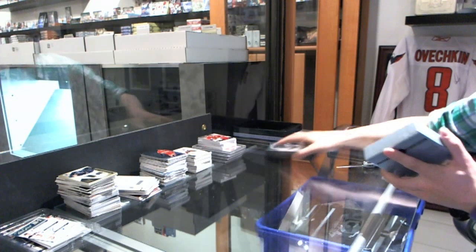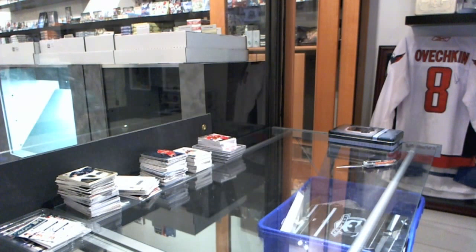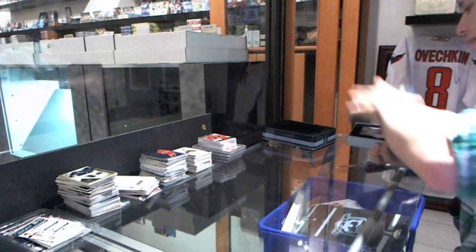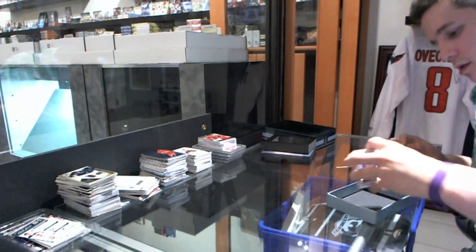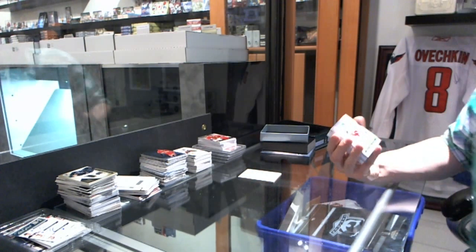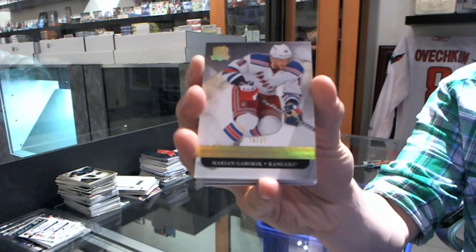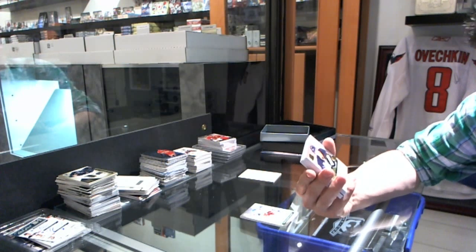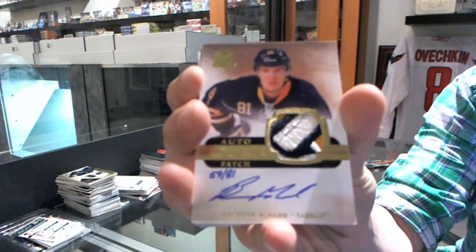And now circle back to that first tin. We've got a base gold number 19 of 25 for the New York Rangers Marion Gabrick. We've got an absolutely gorgeous rookie patch auto gold, number 59 of 81 for the Buffalo Sabres Braden McNab.